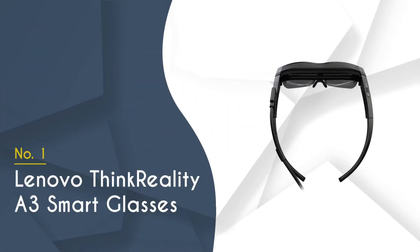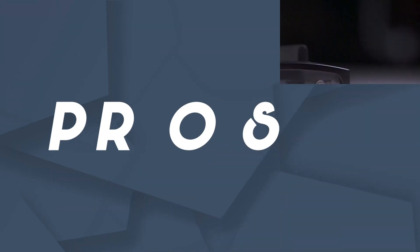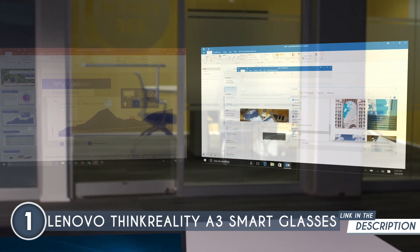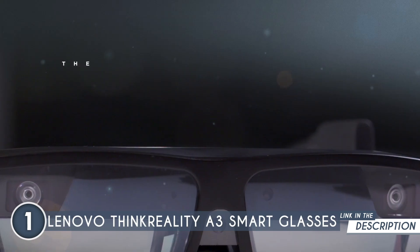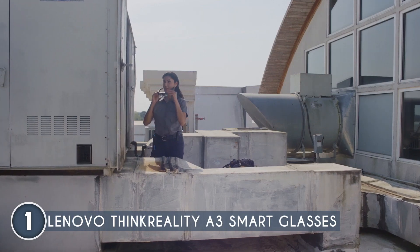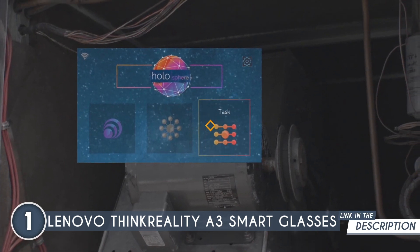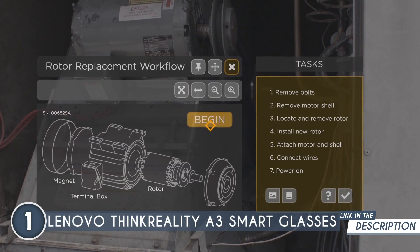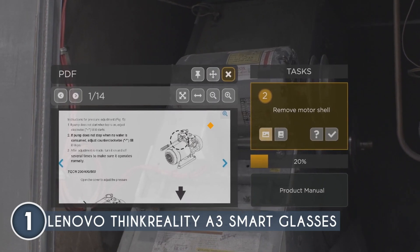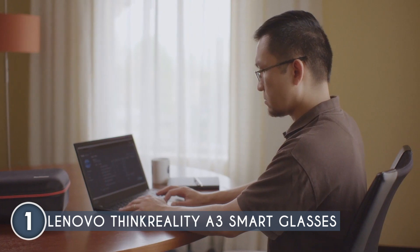Finally, the best AR smart glasses on the list are the Lenovo ThinkReality A3 smart glasses, which TrustedShoppingGuy.com has awarded a 5-badge rating. Specifically designed to enhance the user experience and provide tangible benefits, the ThinkReality A3 offers features that are just too amazing to ignore. The PC edition compatibility allows users to connect the glasses to a high-performance PC, enabling seamless multitasking and leveraging the power of multi-threaded CPUs and dedicated GPUs. This translates to improved productivity, smoother workflow management, and a more efficient user experience when handling complex multi-monitor and multi-application tasks. Users can also create and customize their workspace using augmented reality, allowing for a fully personalized and immersive experience.